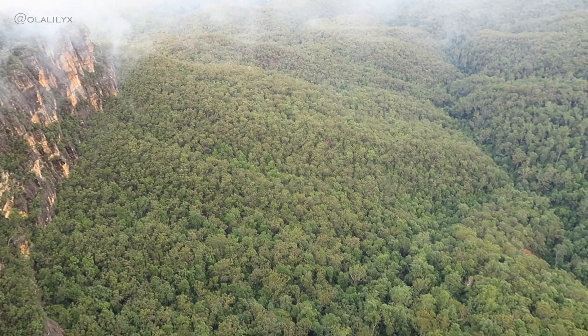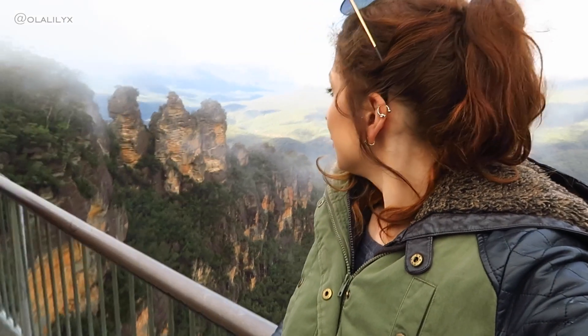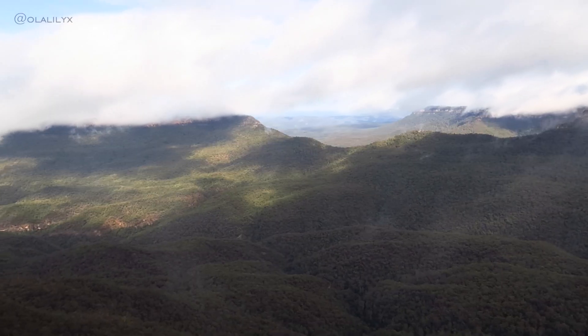I feel like I need to come here again though, because as you can see, clouds in the park have massively limited the view.